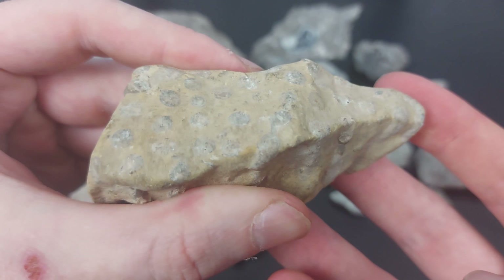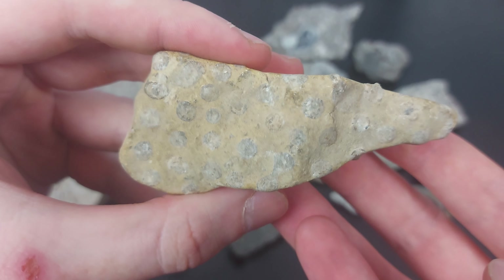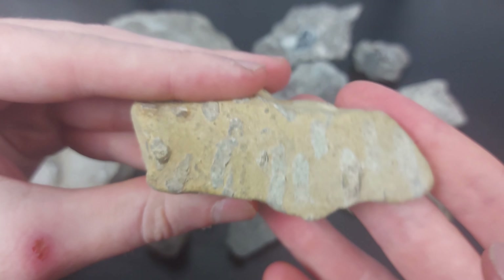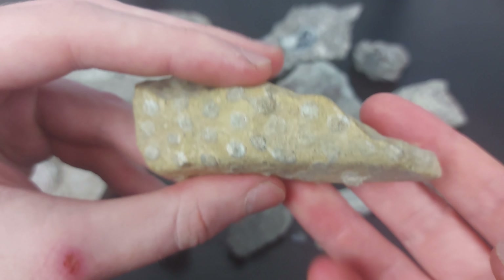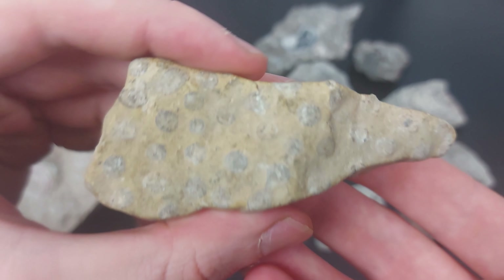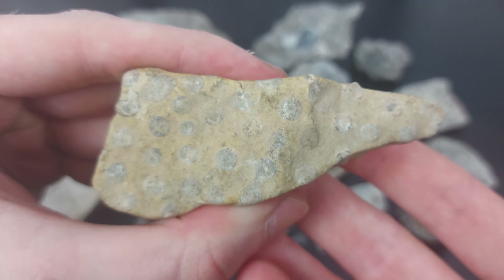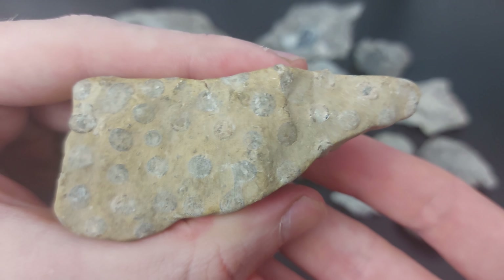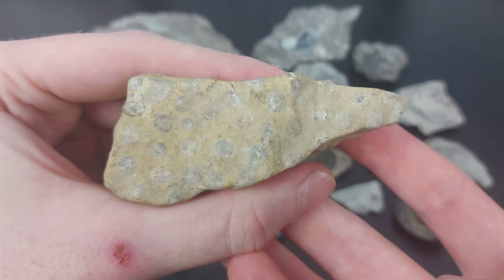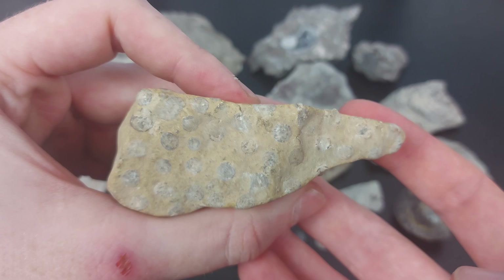I don't know the difference between the two. People have told me it looks like one or the other, and when I look up examples I find examples that look very similar to what I have in my hands. I did read that the difference is the Syringopora is smaller in diameter whereas the Eridophyllum is larger, but I'm not sure if that's necessarily true because I read it on a fossil ID forum. So I'm talking to people right now to try and figure it out.